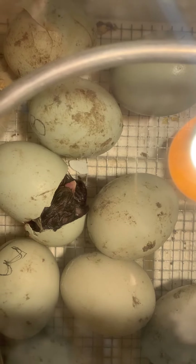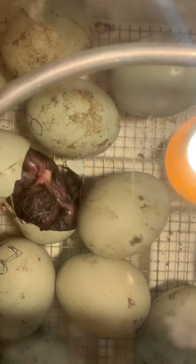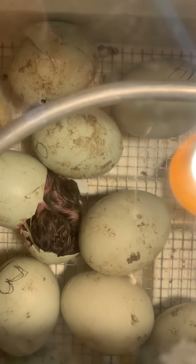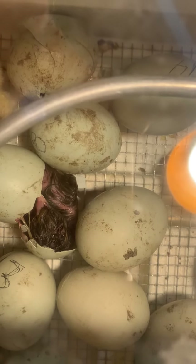Come on baby, give another kick. It's out! Oh! Mommy's cute! Say happy birthday baby chick! Happy birthday!